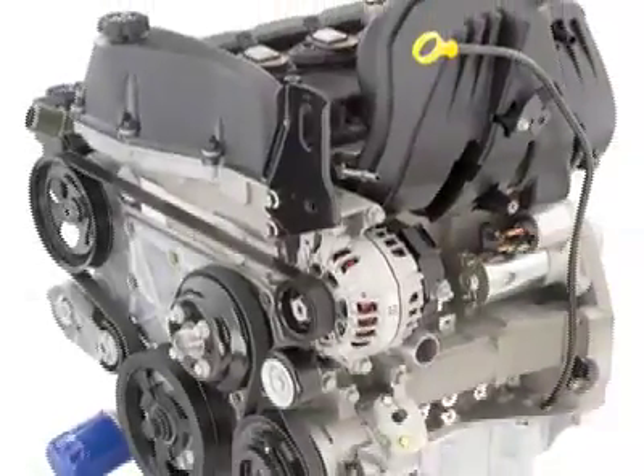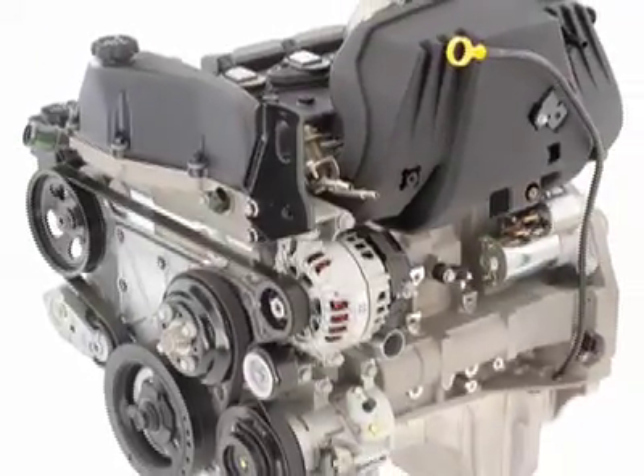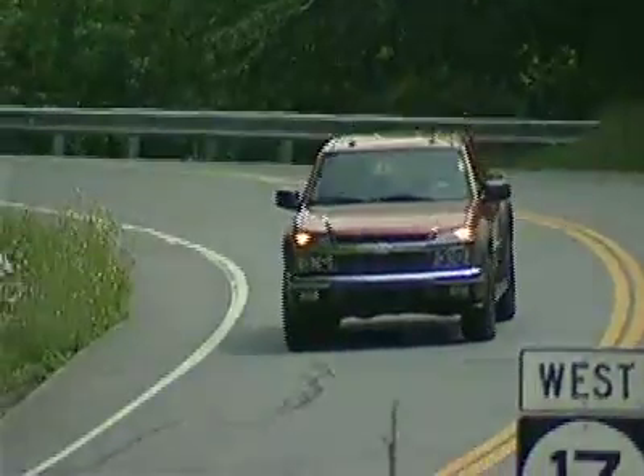Engine options include the standard Vortec 2.9L inline-4 or the Vortec 3.7L inline-5 engine. They produce 185 and 242 horsepower, respectively.